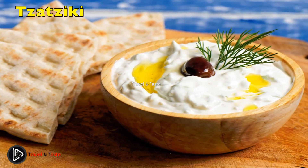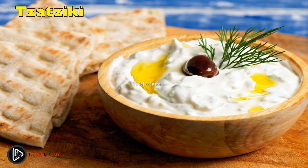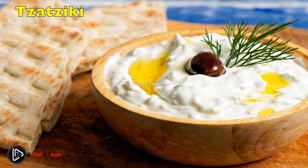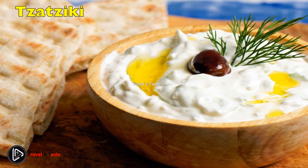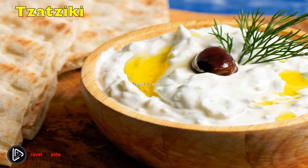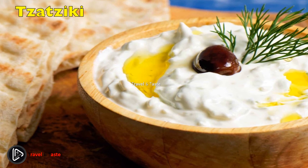Tzatziki. Tzatziki is a classic Greek dip and appetizer made of strained yogurt, garlic, cucumber, olive oil, fresh dill, and sometimes lemon juice. It is a simple and easy appetizer to prepare and goes perfectly with almost every dish.